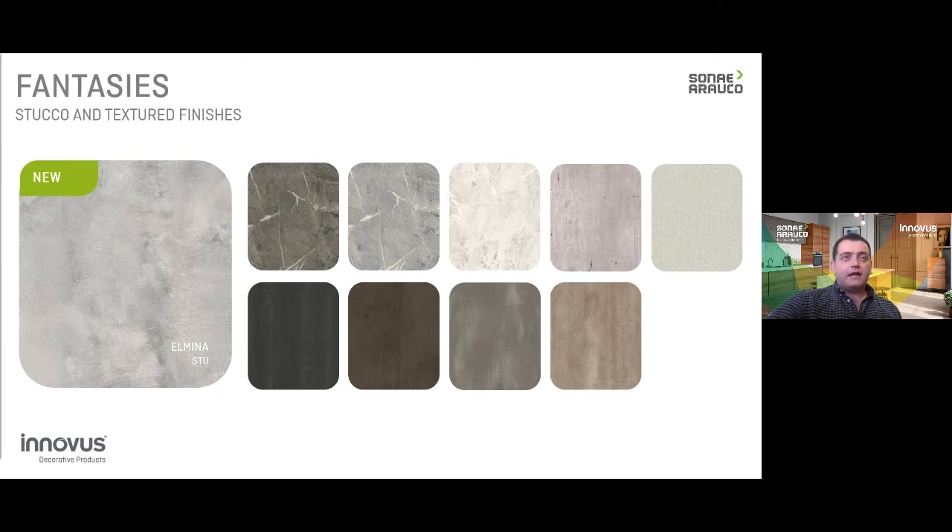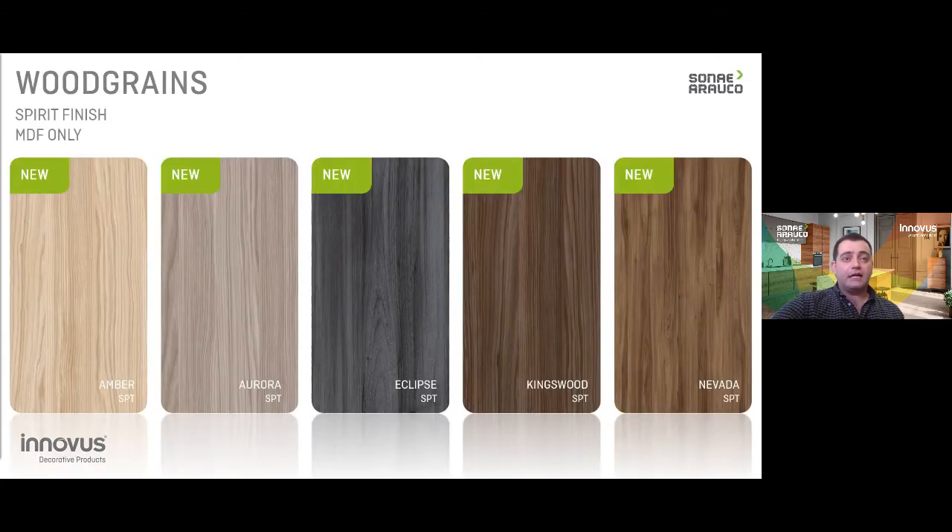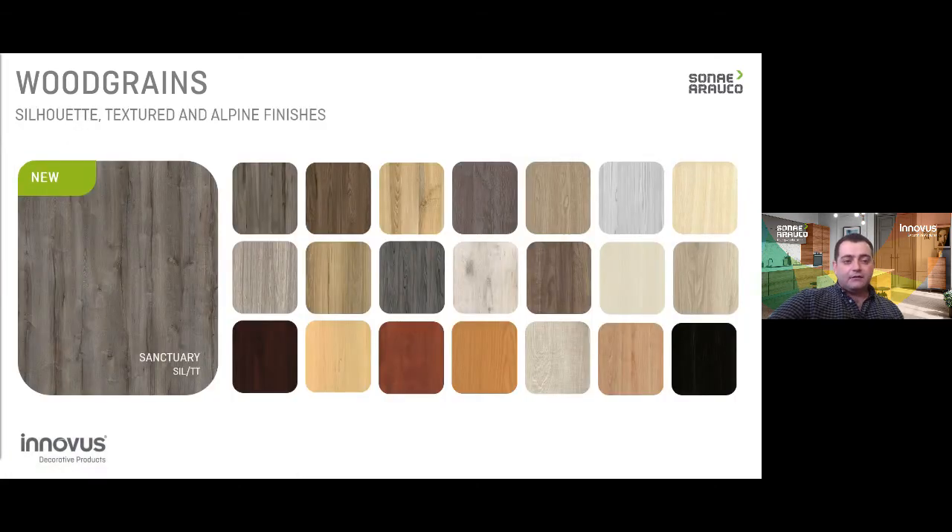On the next slide, it's a summary of what we have just gone through — this new luxury wood grain sub-collection. These five decors are available only on MDF. We feel that it complements our overall wood grain category very well, and now we feel that we have something for everyone in this category.